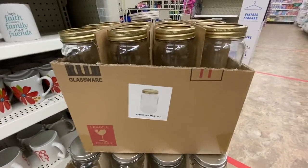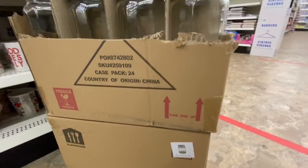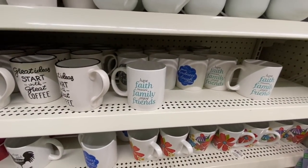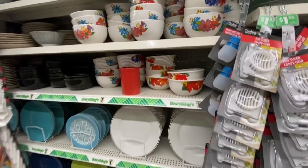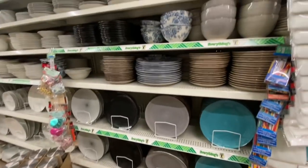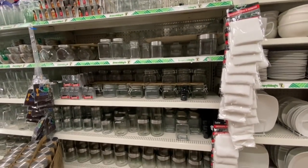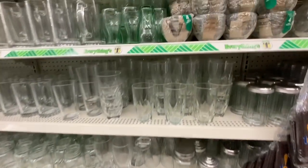Lots of jars — that one with the gold lid and these ones with silver lids, and they seem to be a little bigger than the gold-lid ones. Some more cups, and they also have Canada Day themed items in this section. Some more glass containers and again the four-pack bowls.